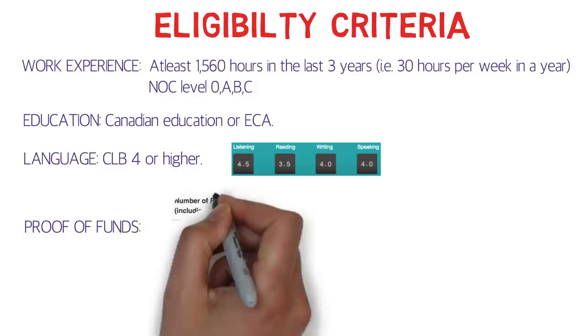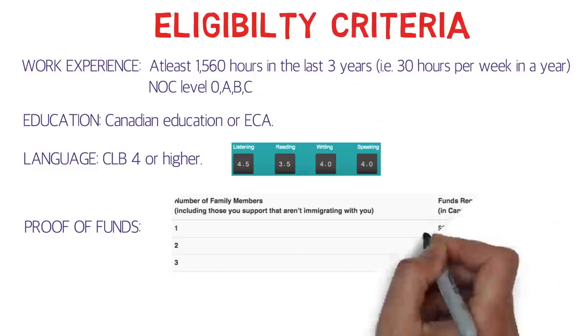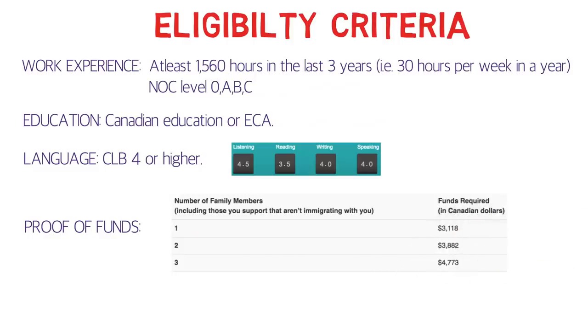Proof of funds is much lower than Express Entry. For a single applicant you need around three thousand Canadian dollars. For a couple you need around four thousand, and if you have a child as well you need around four thousand seven hundred to four thousand eight hundred Canadian dollars. The offer letter is the most important component of the AIPP program — we'll talk about this in detail shortly.